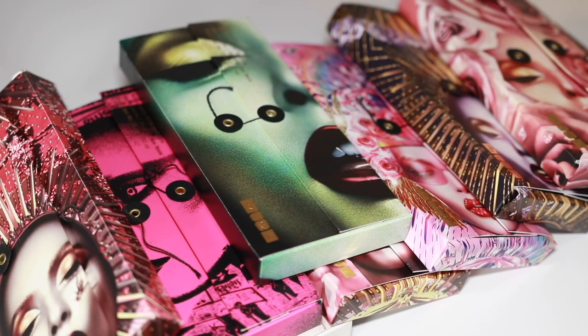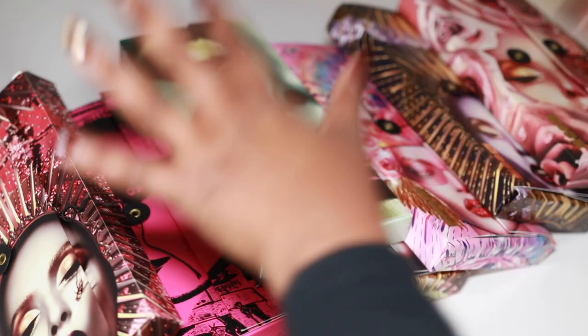Let's get started with the eyeshadow palette collection and declutter video. I'm really excited to film this and really ready to declutter some things. I'm not going to be decluttering any of my Pat McGrath palettes or my Natasha Denona palettes. It might not be a cutthroat declutter but I am trying to get rid of quite a few things. I'm going to start off with the Pat McGrath big Mothership palettes.